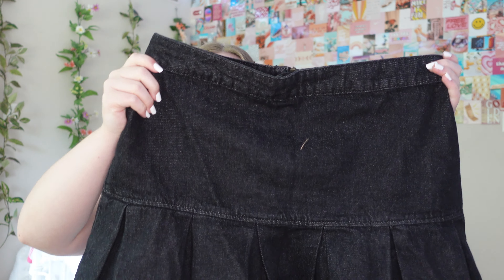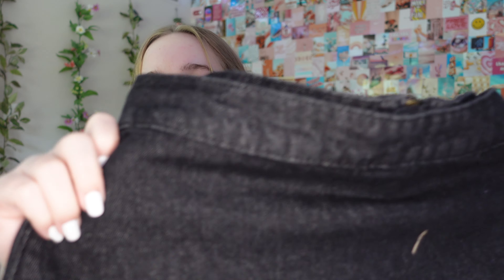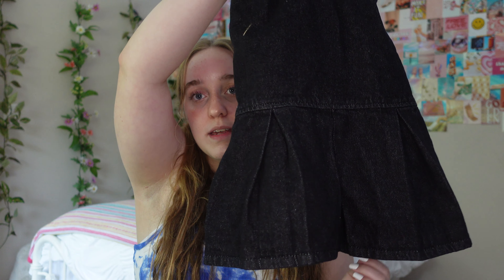The last thing from Princess Polly is this black skirt. It's just pleated at the bottom. This is probably my favorite skirt that I've ever bought because it goes with everything. It's a denim but it's still so comfortable — like you wouldn't think it would be. It's not super stretchy or anything but it's actually comfortable. I think it's just really cute for a twist on a black pleated or denim skirt.